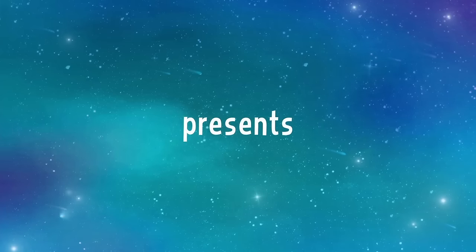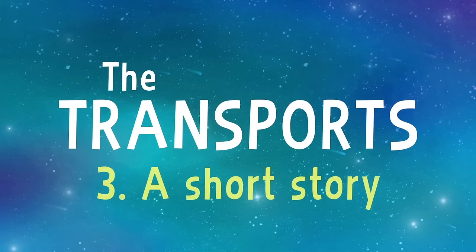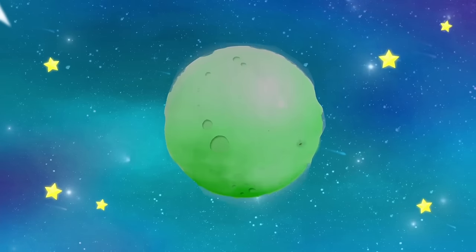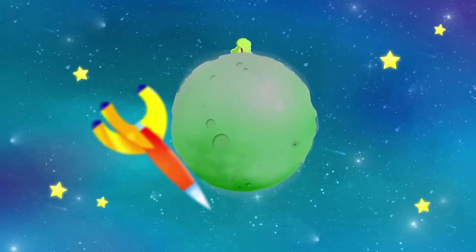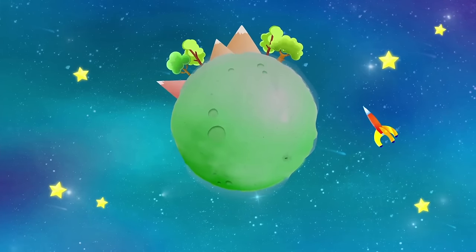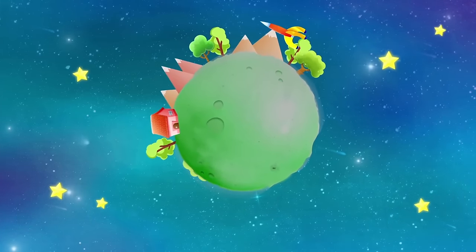LittleSmartPlanet presents the Transports! To go around the world, you need to use many different transports. Because the world is so big, it takes many days to do so.